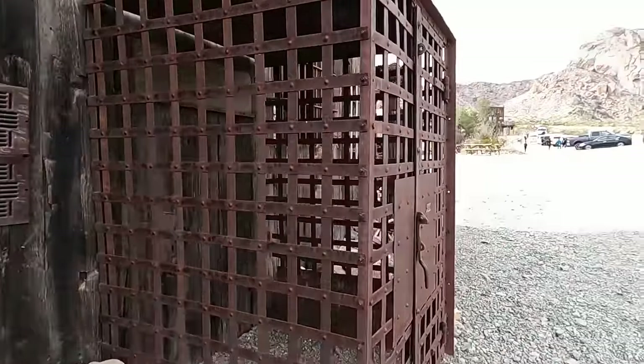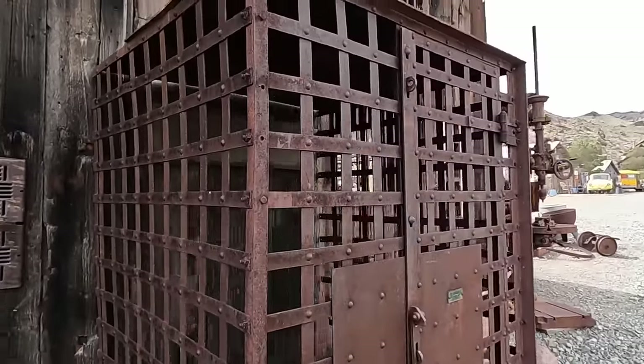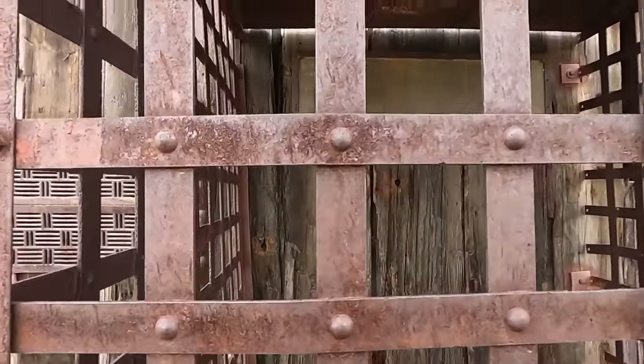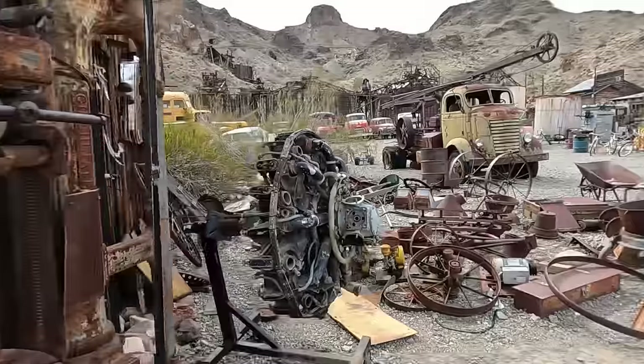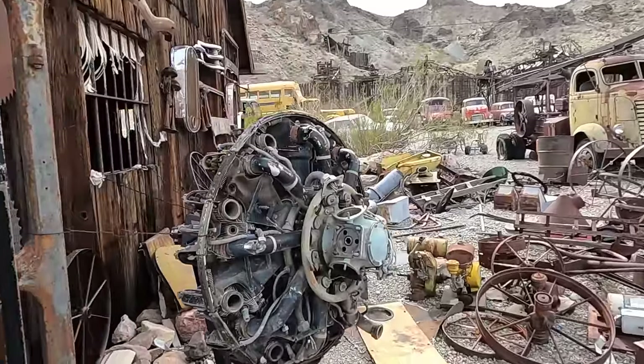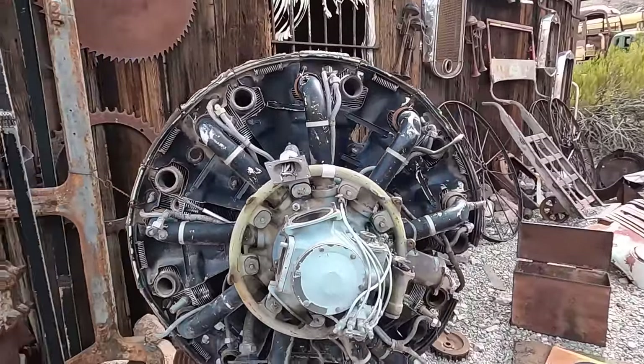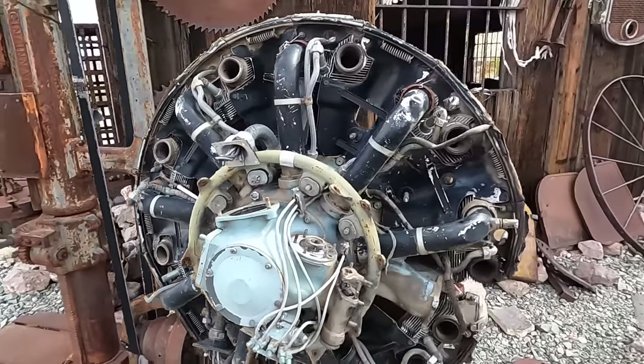Uh-oh, there's a jail cell. I better get in jail. Okay, it won't let me in, so I'll pretend like I'm in there. Help, let me out! Here's an airplane motor. I've always wanted to get a closer look at one of these.